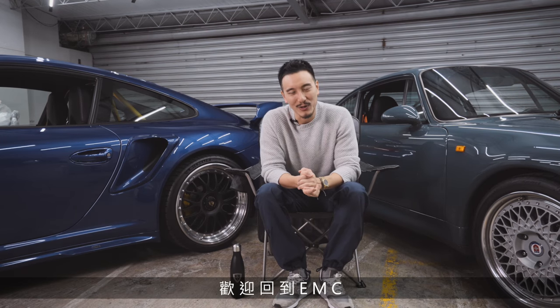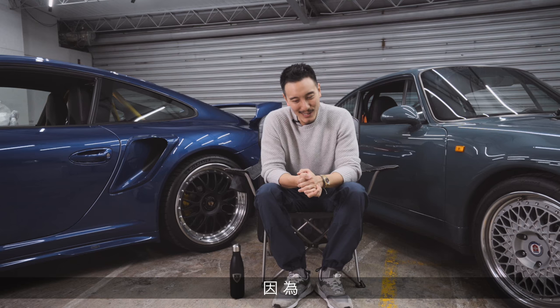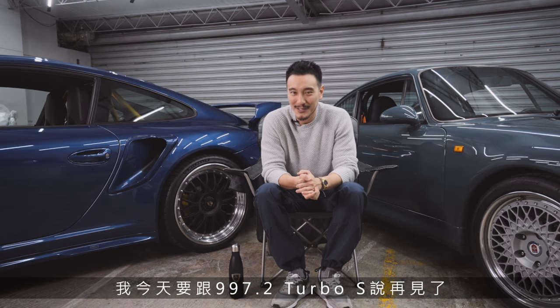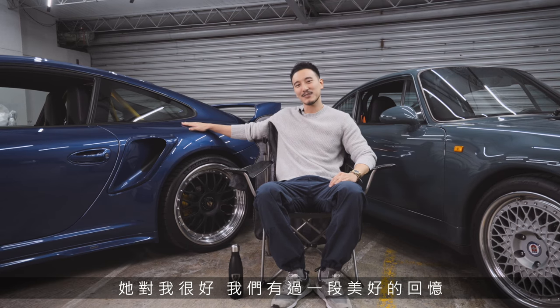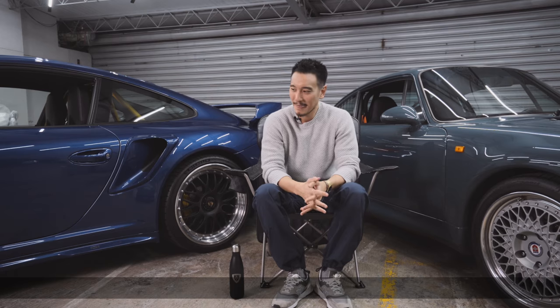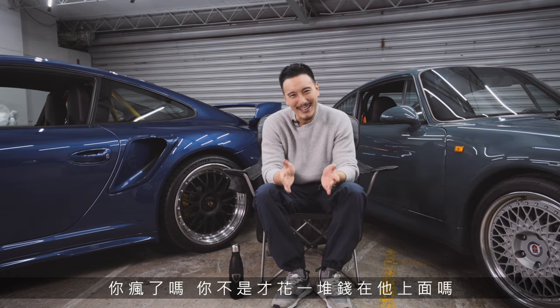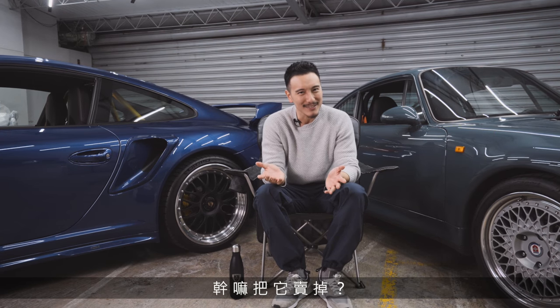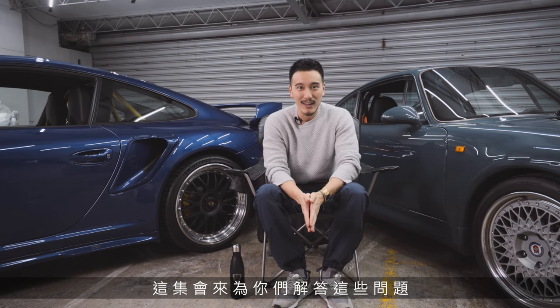Welcome back to another Empire Motor Club everyone. Today I brought the Porsches out because I'm actually going to say goodbye to the 997.2 Turbo S. She's been good to me, we've had a lot of fun, but I guess it's time to say goodbye. I know all of you must be asking: are you crazy? Didn't you just spend a lot of money? Why are you selling it? This vlog is going to answer all those questions and more.